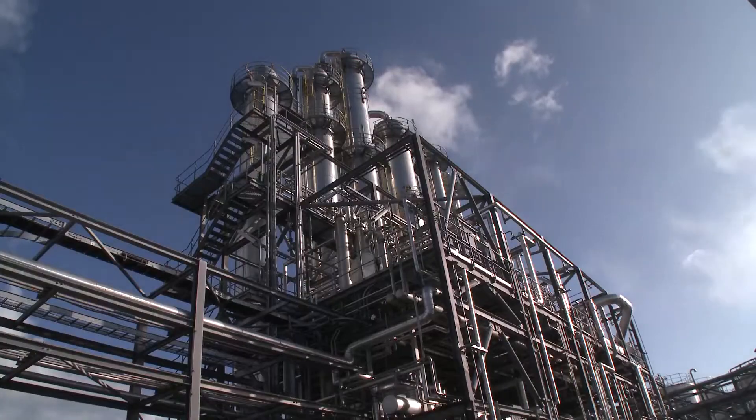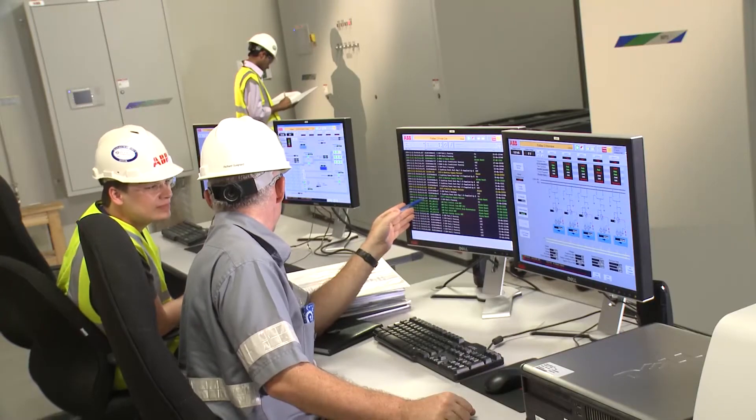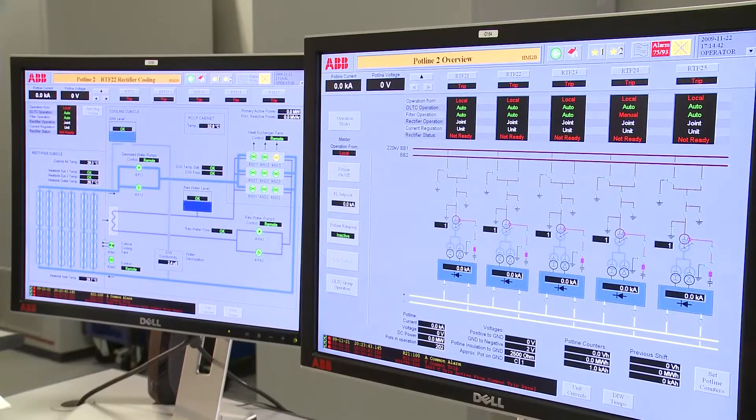Industries served include pulp and paper, oil and gas, marine, and many more. These people not only spent years working in a plant environment, they also have extensive experience with the same critical equipment and systems you have in your plant.